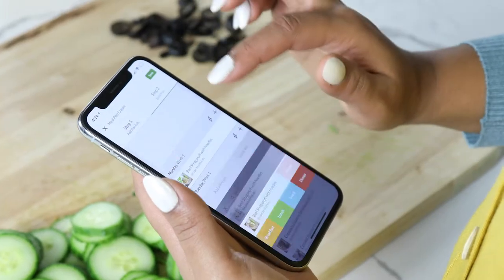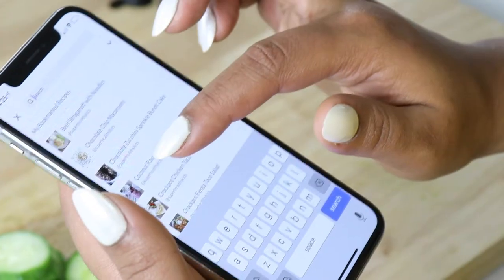You can also create a meal plan in seconds using any recipe from anywhere. Take that, Sandy.